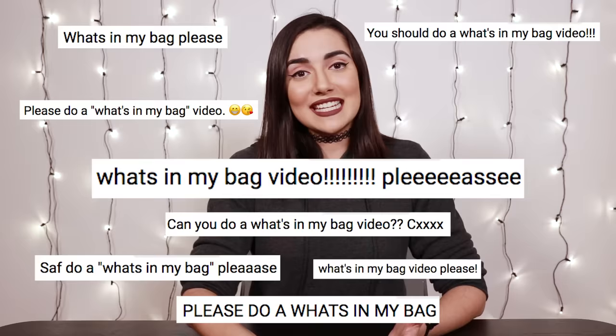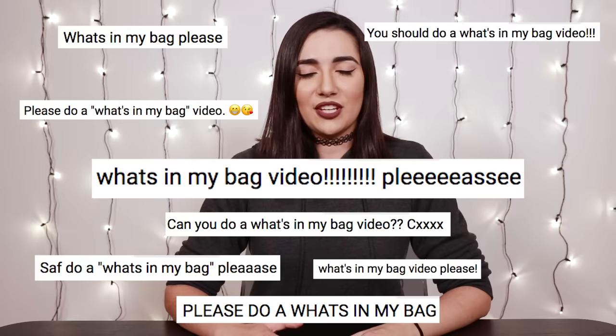Hello friends and welcome to another video. Today I'm going to be doing a 'what's in my bag' video, which I'm very excited to do. Some of you guys requested it. I also watch a lot of other people's what's in my bag videos. One of the main reasons I enjoy this type of video is that I like to see what type of strange crap we all have at the bottom of our purses. Let's see what's in my bag.